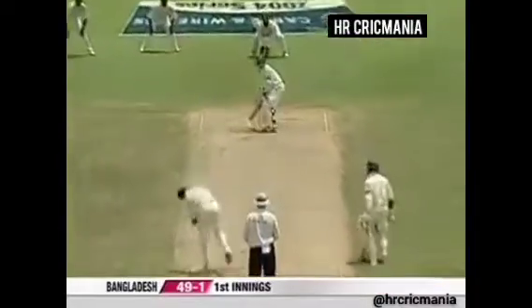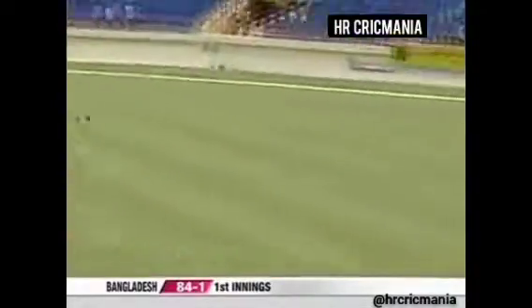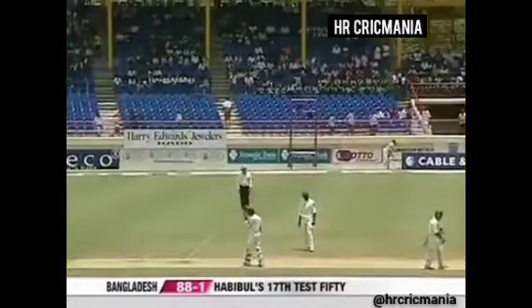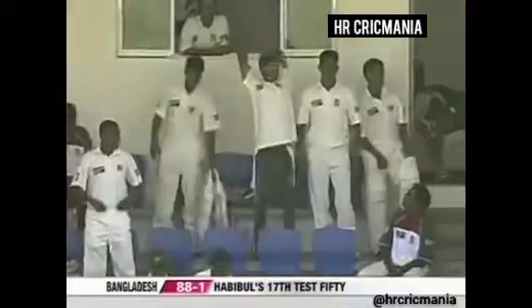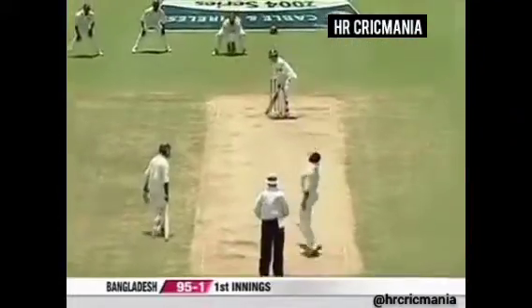Very well struck! Habibul Basher brings up another boundary — he's hammered that 50 partnership as well. Again, too much room and this one too short as well. Pull shot — that's his 50, hammered it, absolutely hammered it. A very good 50 for the captain; it's lifted the spirits of the Bangladesh side. 88 for one, and Basher leading from the front has moved on to 53 — his 17th half century. Hammered away again, another boundary, two wonderful shots in completely different directions. Pulled away another boundary, ball too short.